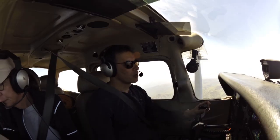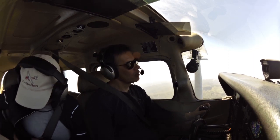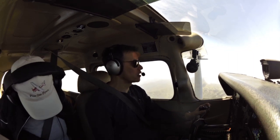Catalina traffic, CAO November 56, we are over at 3500 feet. We have joined the right downwind to Catalina traffic.